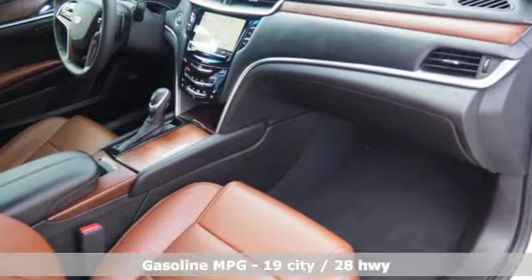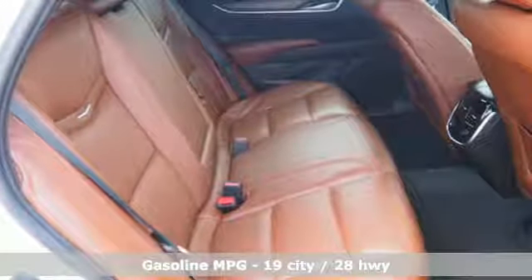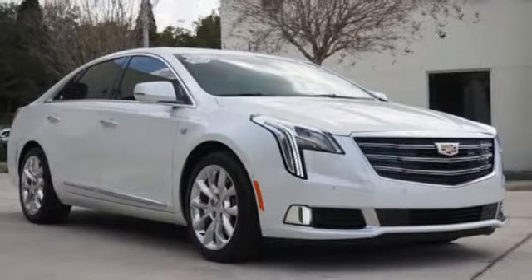Integrated navigation system with voice activation. Power tilt-down heated mirrors. Heated and ventilated leather bucket seats. Automatic parking sensors. Auto dimming mirrors. Heated steering wheel. Automatic transmission.